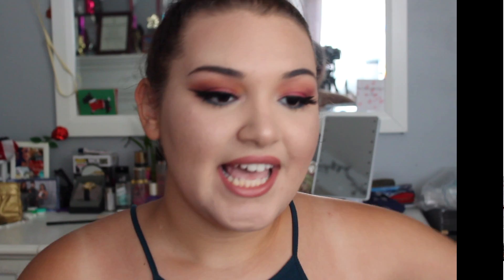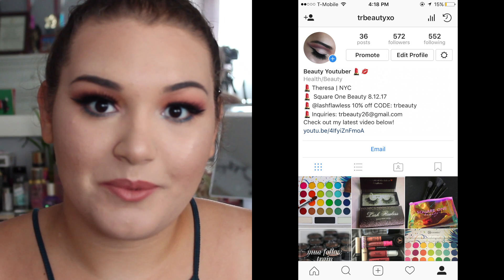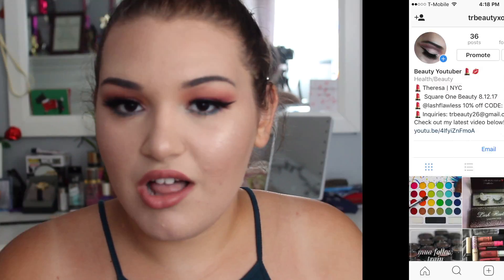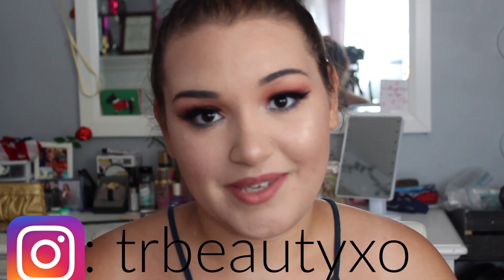In case you guys did not know, I have an Instagram account for my YouTube. On my Instagram account, I post every single day almost — a bunch of different makeup looks you don't really see on my YouTube, more about brands that I love, and little hauls here and there. I love to post there so much. I have right now 500 followers and I'm hoping that when I get to 1,000 followers, I'm going to do a little giveaway on my Instagram. So make sure you follow me there.